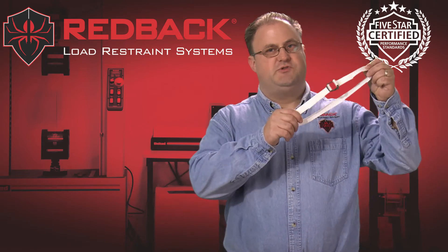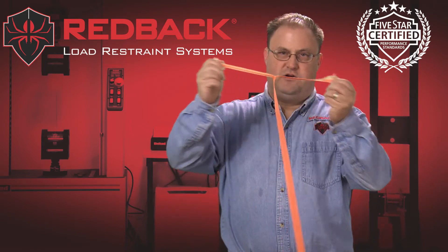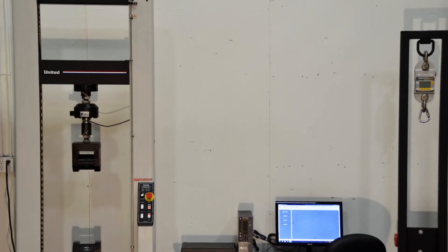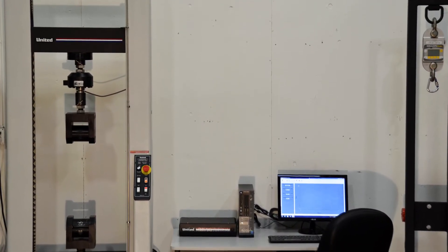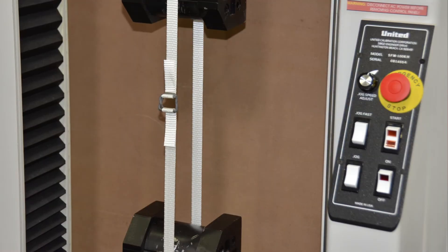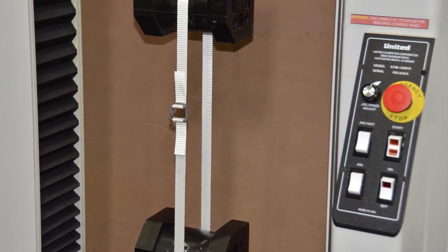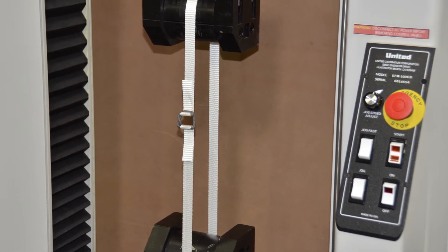We're going to compare system strengths of Redback woven strapping and buckles to system strengths of a leading competitor's product. We're using an ASTM calibrated tensile test machine with accuracy of more than 99%, and we have a PC controller to chart the results. All tests will be conducted with the strapping in loop form joined at the buckle with single wraps, in the same way you would use strapping and buckles in the field.